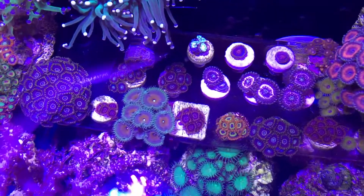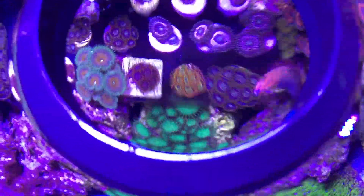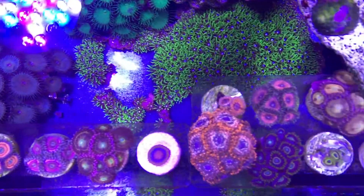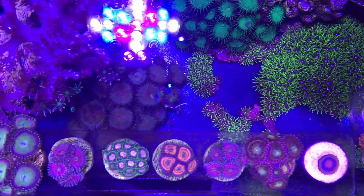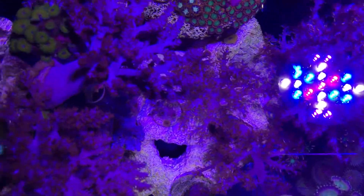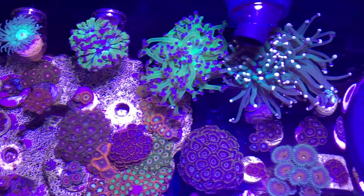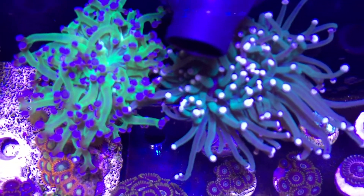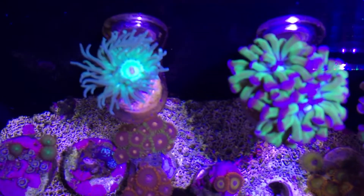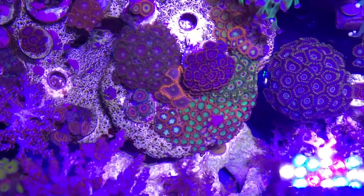Those Captain Americas are looking very nice. You can see the outer chaos there - it has like a little dome. The Kenya trees are looking nice, lady nukes, and all that euphelia there - torches, hammers, frog spawn. I've got another frag plug I could place in that hole there - you can see it from the side view.